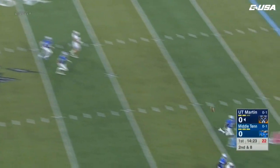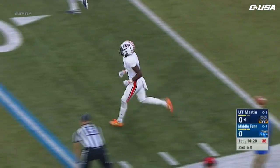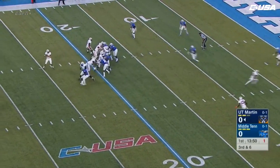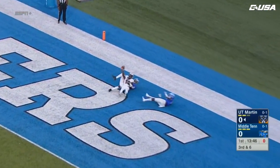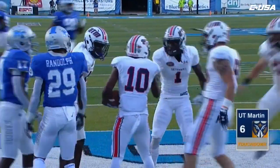Wynn back to pass looking down the far sideline — he's got a man and it's caught by Jalen Moore. The Skyhawks moving right along here on the first drive of the game. Galloway is a running back and a threat out of the backfield. Wynn looking downfield, looking for the end zone — caught! UT Martin strikes first. Devontae Howard — what a strike from Wynn.